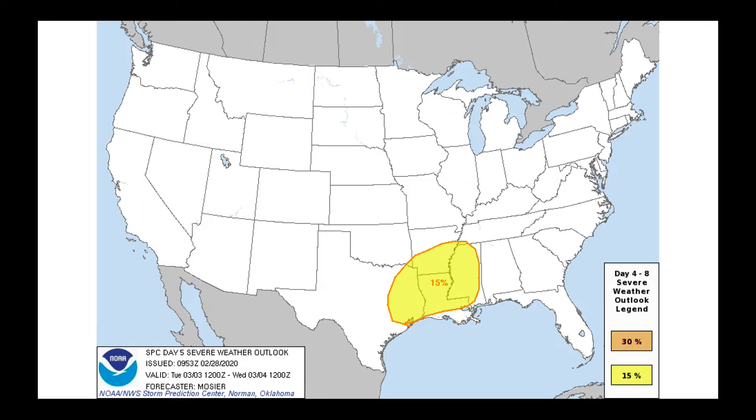The Storm Prediction Center is still watching the same region we've been discussing for the potential for some severe weather. I do have some important news about that severe weather. There have been some shifts in the overall flow of the upper levels of the atmosphere, which may shrink the total area over which I was concerned about severe weather, and it may also reduce some of the impacts.